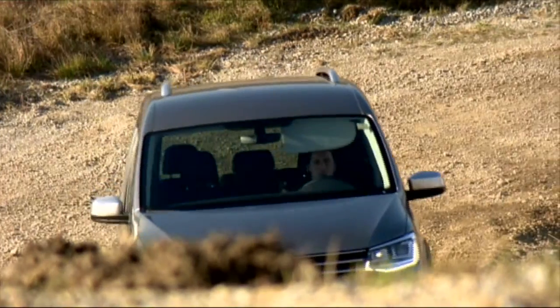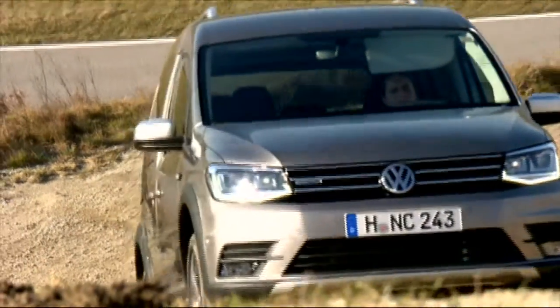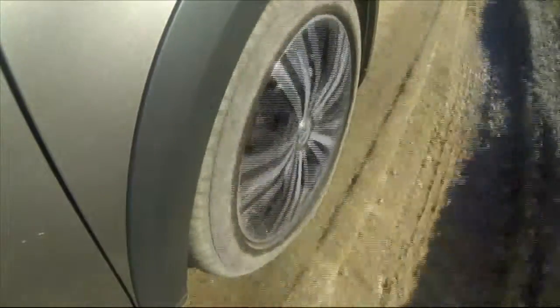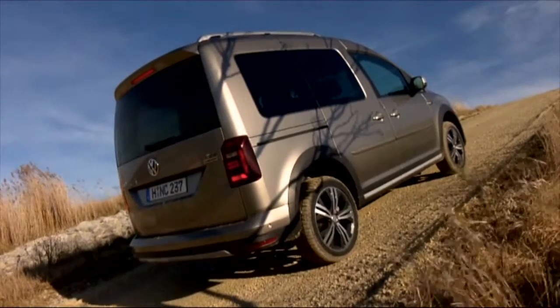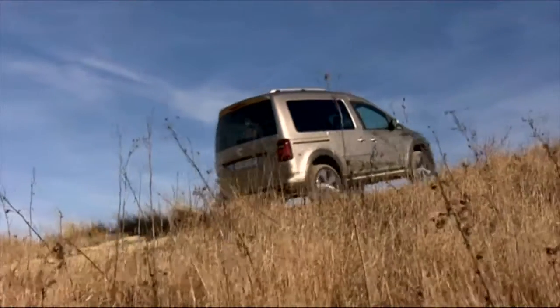Now it's time to take the Caddy All-Track off-road to see what it's really made of. Jan says the Caddy All-Track doesn't have much trouble handling moderately rough terrain, thanks to its all-wheel drive and off-road ABS. And there's the hill start assist, which means he only has to give gas and steer. The hill start assist allows the Caddy All-Track to make it up extremely steep inclines from a standing start without losing traction.